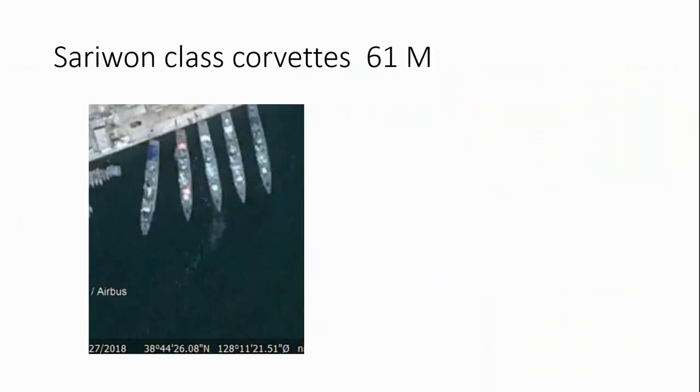Other ships they have are the Seri 1 class corvettes. We can see them here — they're about 61 meters in length. There are many webpages explaining what weapons these ships carry, and I'm not going to spend time on that. I'm just identifying where they are, and if people are interested they can check it out themselves.